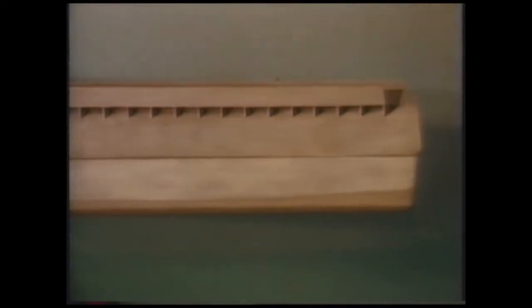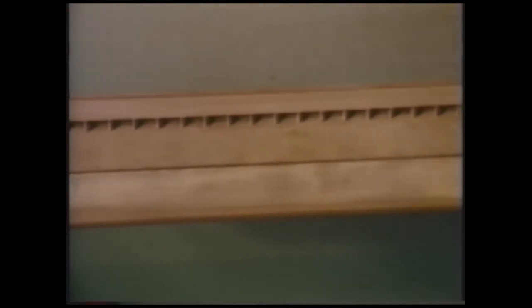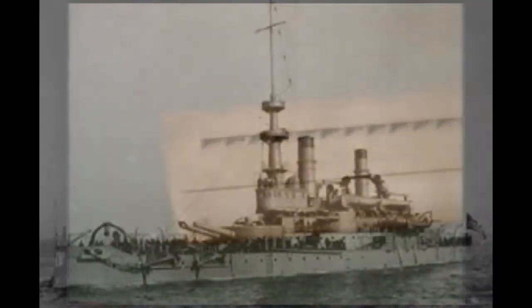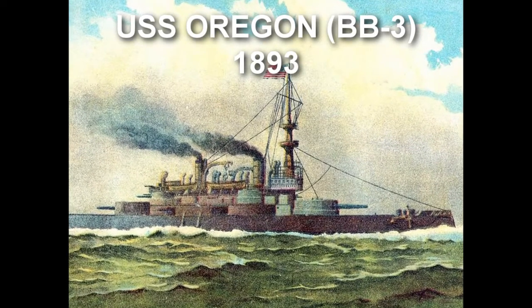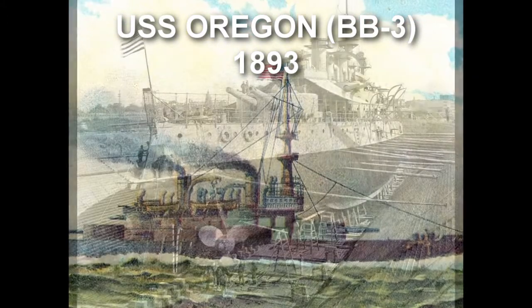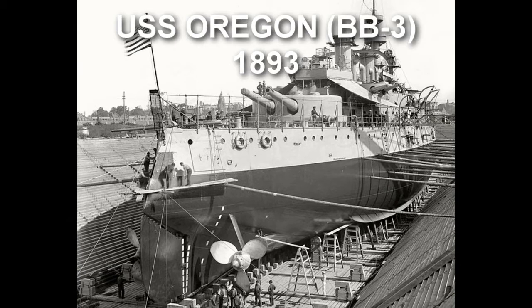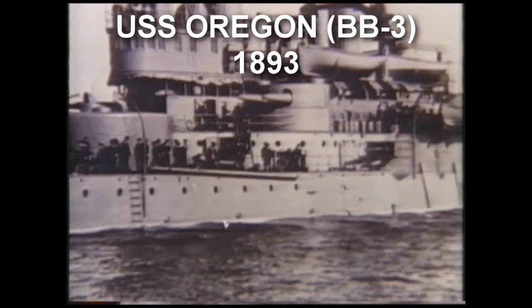Shipbuilders have discovered that the Ark's length to breadth equals a ratio of 6 to 1, meaning it would be a slow-moving vessel, but one of the most stable vessels ever built. So stable, in fact, that the U.S. battleship Oregon, built around the turn of the century, was designed with the exact same ratio. The Ark design ratio also means greater capacity, greater safety in operation, and always calls for a smaller crew.